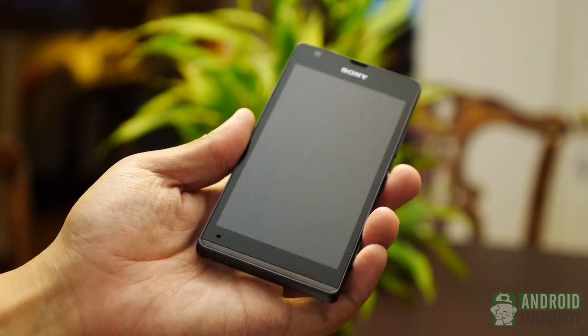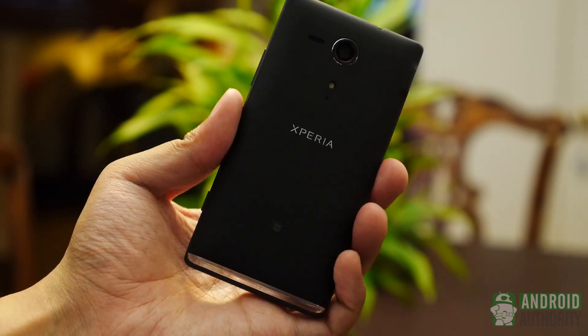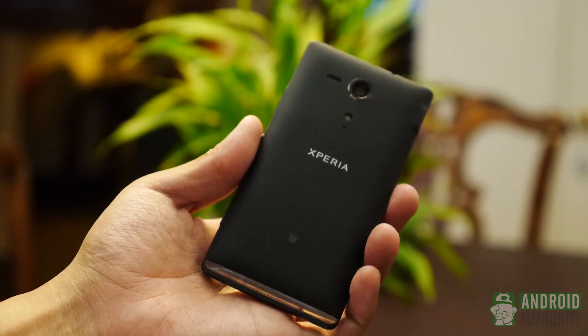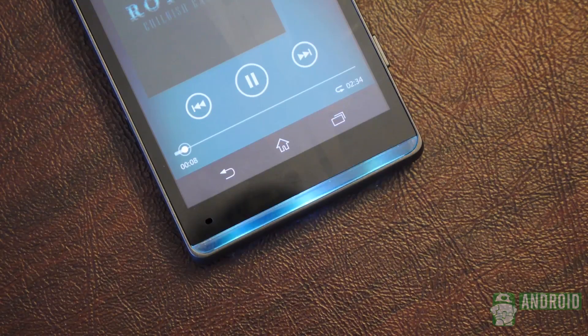The frame is made of aluminum, which gives the phone some heft, a sturdy feel, and easily grippable flat sides. Around the back is the 8-megapixel camera surrounded by a removable matte plastic cover. And finally, at the bottom of the device is a see-through plastic that diffuses the LED notification light.